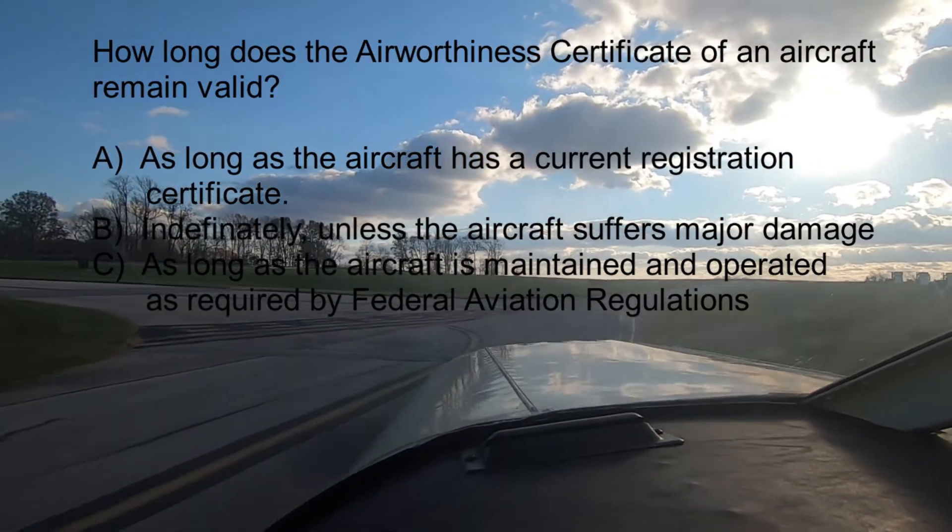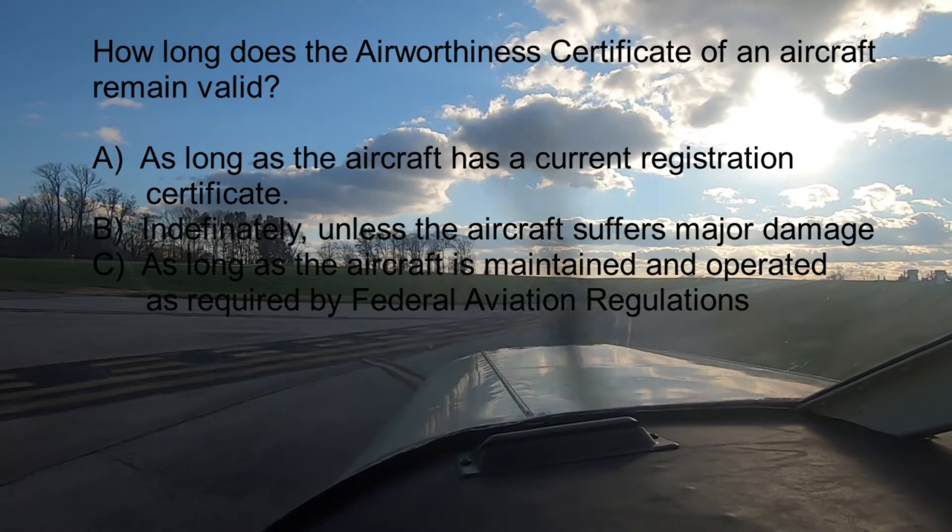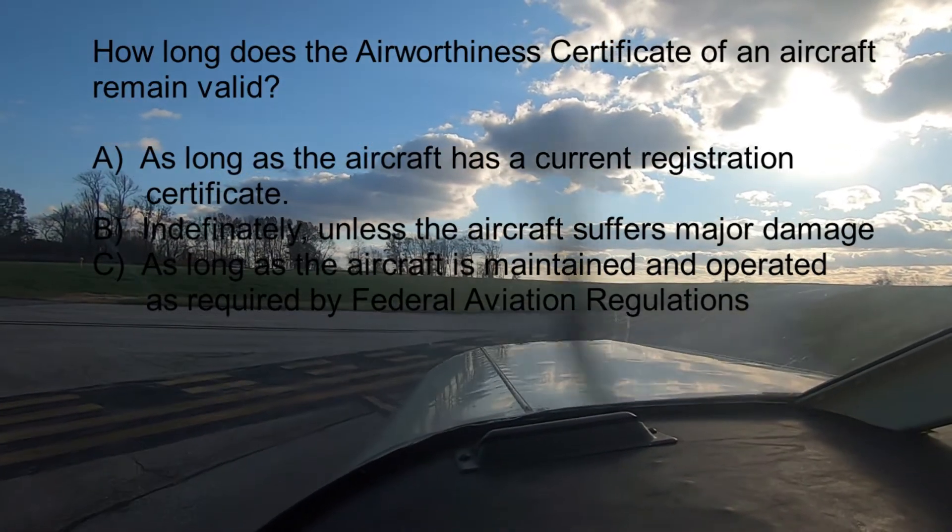The answer is C — as long as the aircraft is maintained and operated as required by the Federal Aviation Regulations. As long as the airplane is airworthy, the airworthiness certificate remains valid. Maintaining and operating the aircraft according to the FARs fulfills this requirement. The aircraft registration, similar to a car registration, has to do with ownership, not airworthiness. And the certificate is not valid indefinitely — if there's any damage to the aircraft, the airworthiness certificate remains valid only if all required repairs are made.